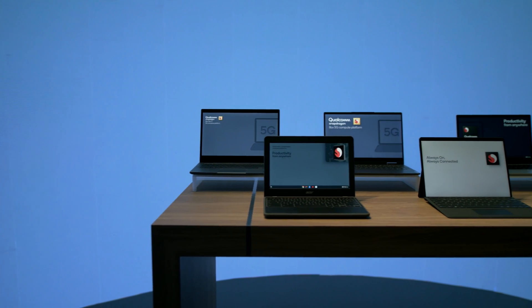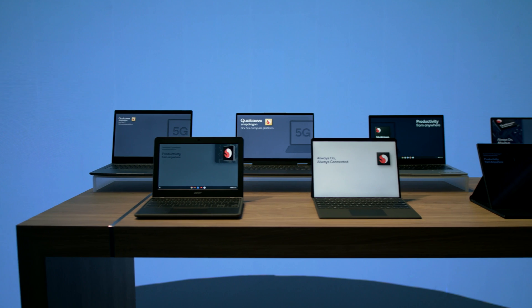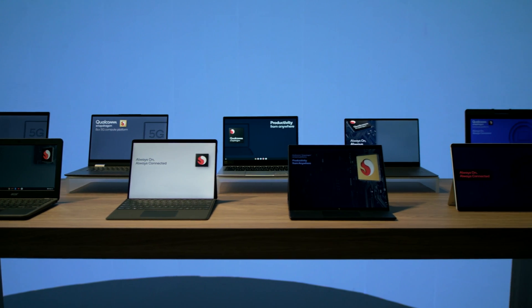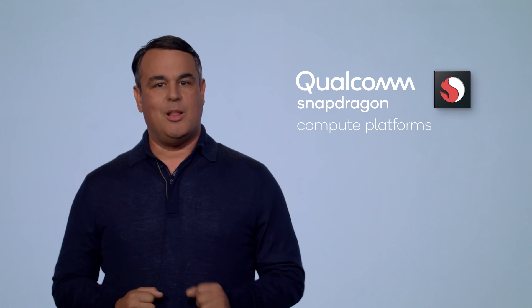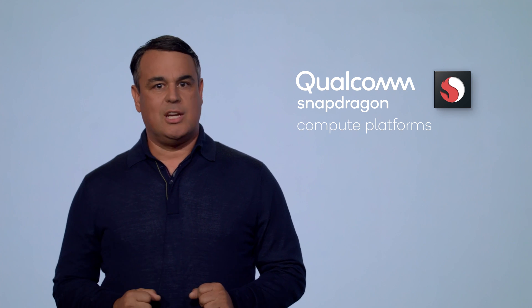We have been working closely with our OEM partners including Acer, Asus, HP, Lenovo, Microsoft, and Samsung to develop ground-breaking new devices, enable new use cases, and increase system security. We are working with developers to make their applications even better with Snapdragon compute platforms.